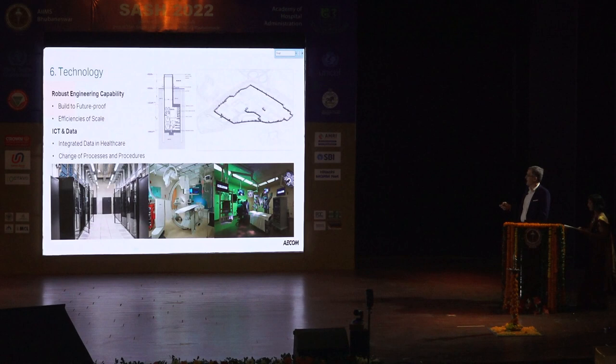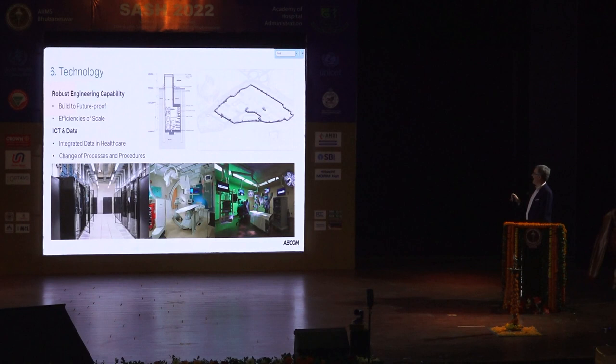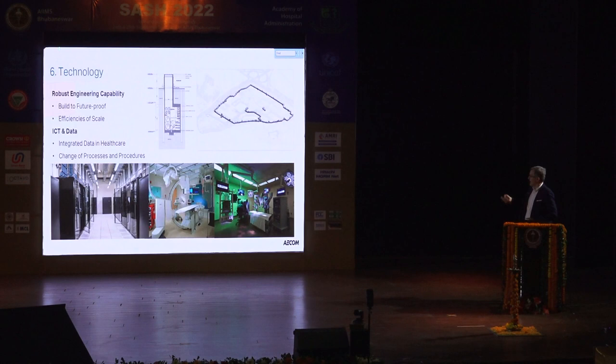Finally, technology — robust and future-proof. Including district cooling: larger plants with a longer lifespan give you efficiencies of scale to do what you want to do with fewer staff. On data: data will change everything. If you don't have the physical handoff of paper files from record keeping to reception to a nurse to a doctor and back again, it changes how your clinics can be laid out. Information provided in real time with imaging in a surgical department and operating theater will change how both of those departments work.